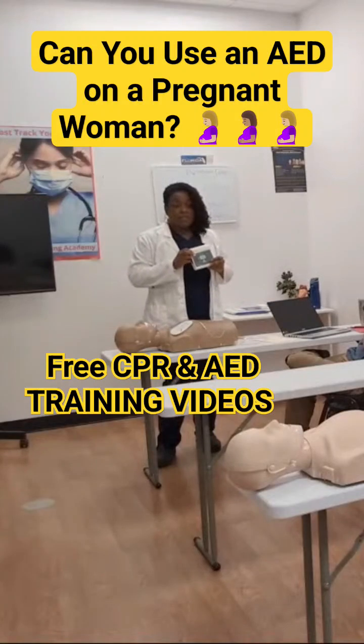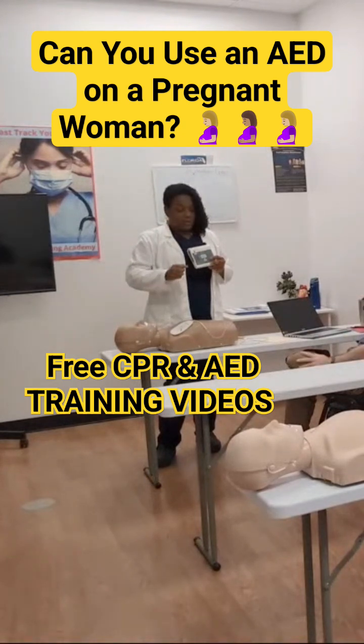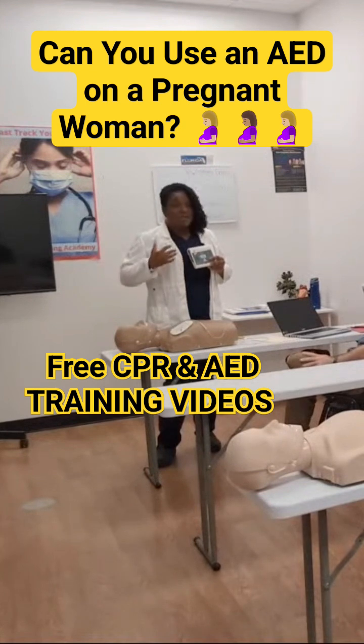Can you use an AED on a pregnant mother? Sure you can. When in doubt, if mom's heart has already stopped, what's happening to the placenta that's feeding the baby? No blood flow. But if you can get mom's heart going again, we have an opportunity to save mom and this baby.